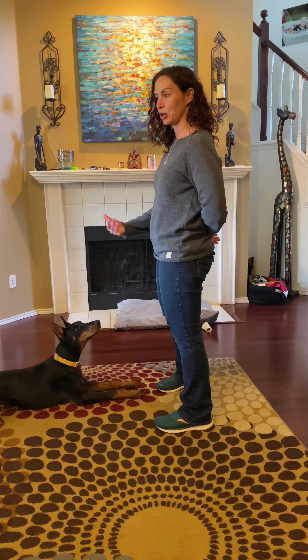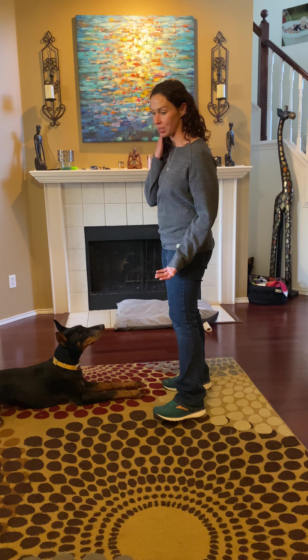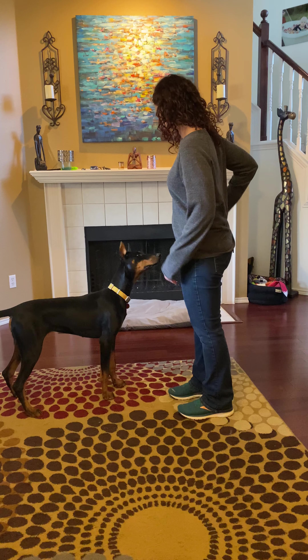Down — that's a tricky one, good. That was a little harder because I had her go into the down from the stand position, not from sitting, which is what we usually do. So we'll keep working on that. Good girl. Stand — yes! Very nice.